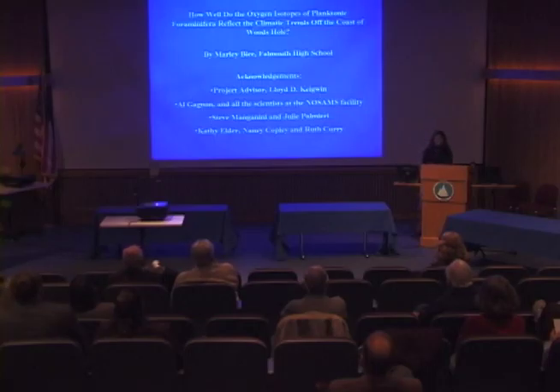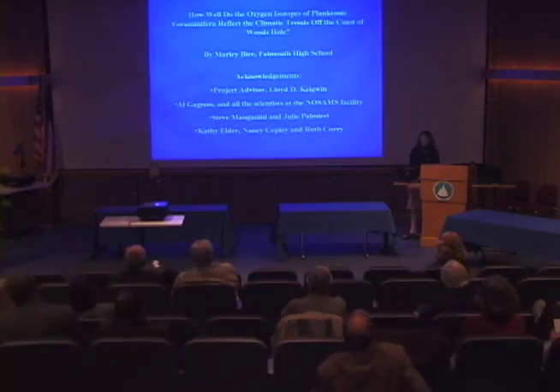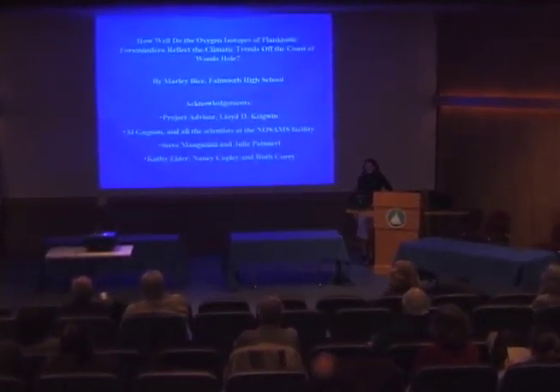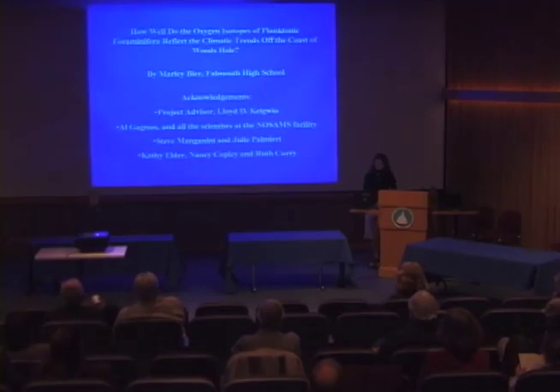You'll have to excuse my voice — I lost my voice a couple of days ago. Good evening everyone. Before I begin my presentation, I would like to thank several scientists at Woods Hole Oceanographic Institution for their time and assistance in making this project successful: my project advisor Lloyd Keigwin, Al Gagnon and all the scientists at the NOSAMS facility, Steve Mangini, Julie Pomeroy, Kathy Elder, Nancy Copley, and Ruth Curry, who all helped in some way.